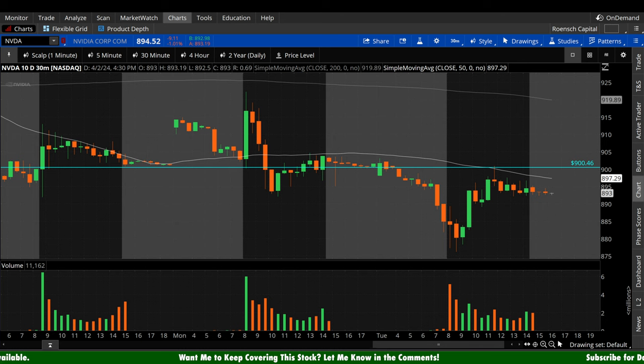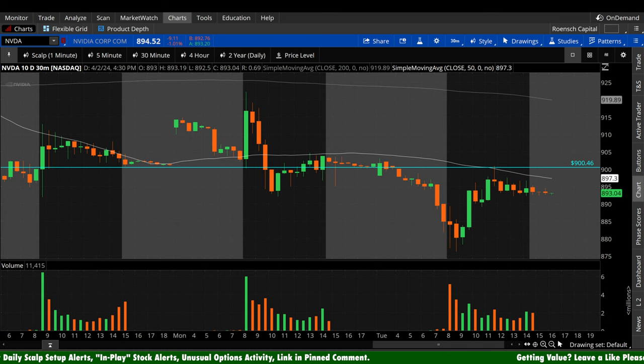The 50-period on this chart is also the most forgiving because it's the quickest one, currently sitting at about $897.29. I'll be paying very close attention to that tomorrow. If I'm a bull, I want to see not only a reclaim of the 50-period and ideally $900, but I want to see that 50-period curl back upside and get above $900, because we'd been riding that for about two and a half days before giving it up today. If you're a bear, you want to hold beneath the 50-period on the 30-minute — we tested it and rejected hard, which is exactly what bears would have wanted.